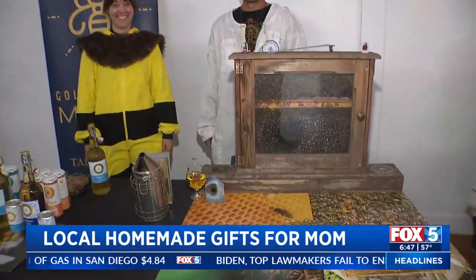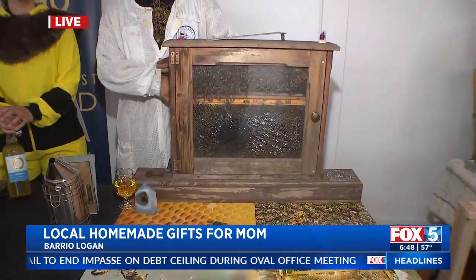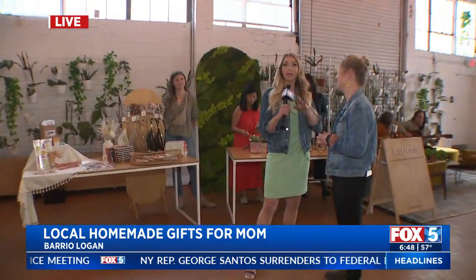We'll take credit cards, we'll take cash — it's really easy. Some places are just cashless and some local makers just want to take cash, so it's good to know what you need to bring. Whatever you have in your wallet, that's good for us. fox5sandiego.com — I put the information there. Sometimes people have gone to the holiday fair; this one's a springtime one. Just click on the Scene On tab for more information.